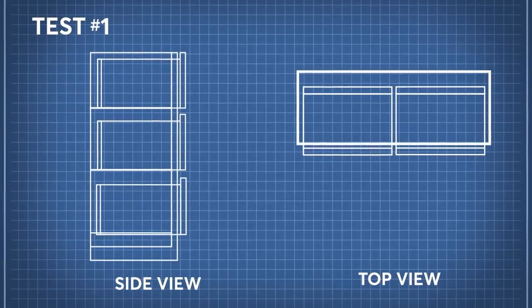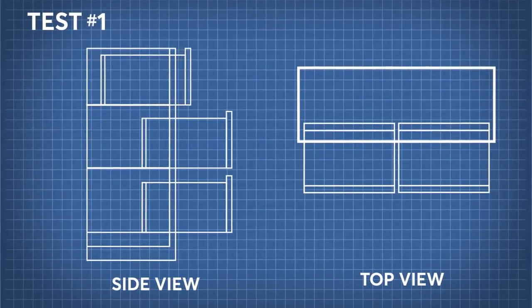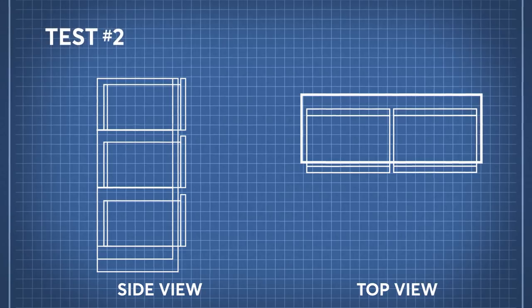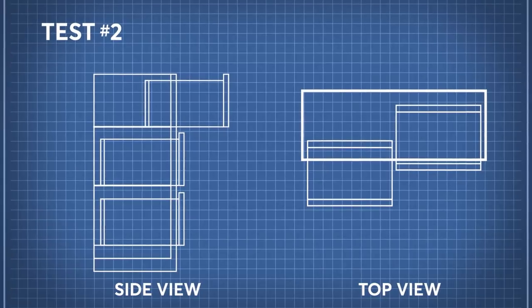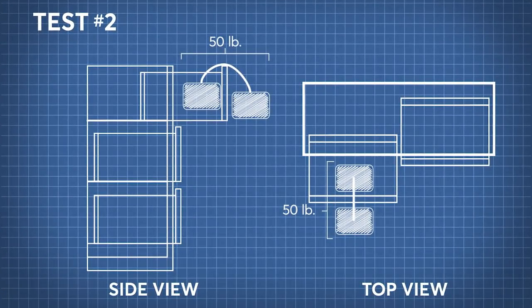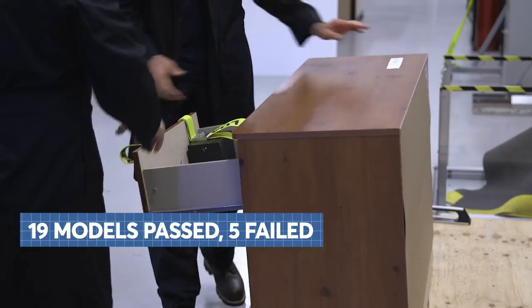In our first test, we opened all the drawers all the way — all 24 models passed. In the second test, the top drawer was fully opened and a 50-pound weight was placed over the drawer front. 19 models passed; five failed.